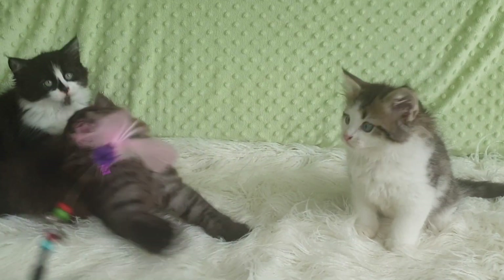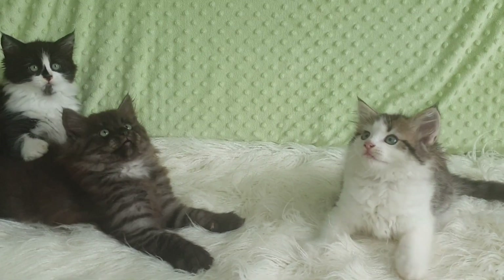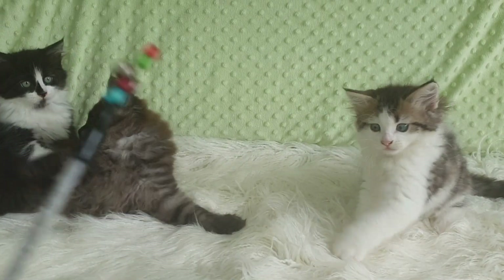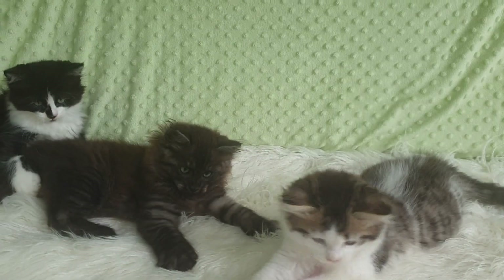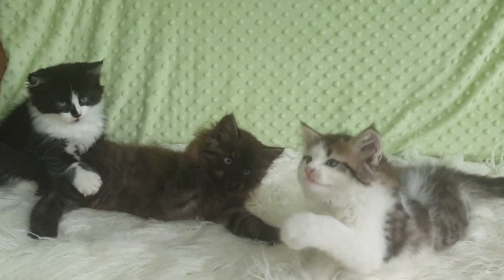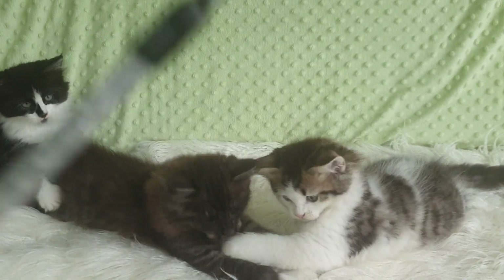It looks like these three babies have all got that lovely trait, so they're going to be very striking when that colour comes through fully and when they're all grown up with their big manes and big coats. So it's a really lovely colour combination in this litter.